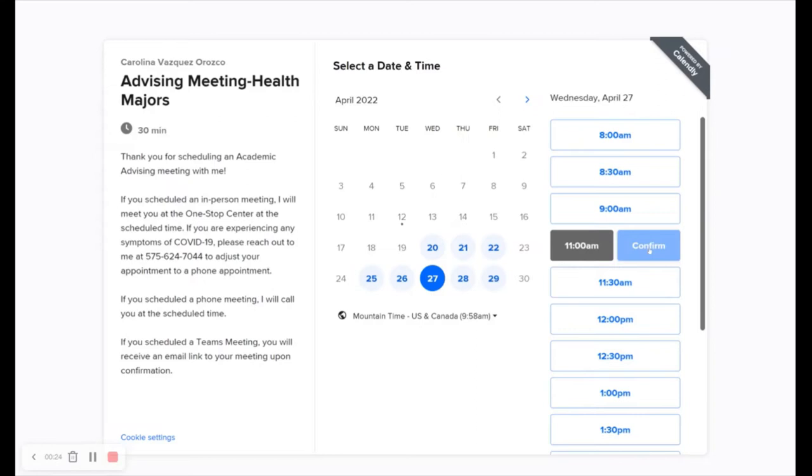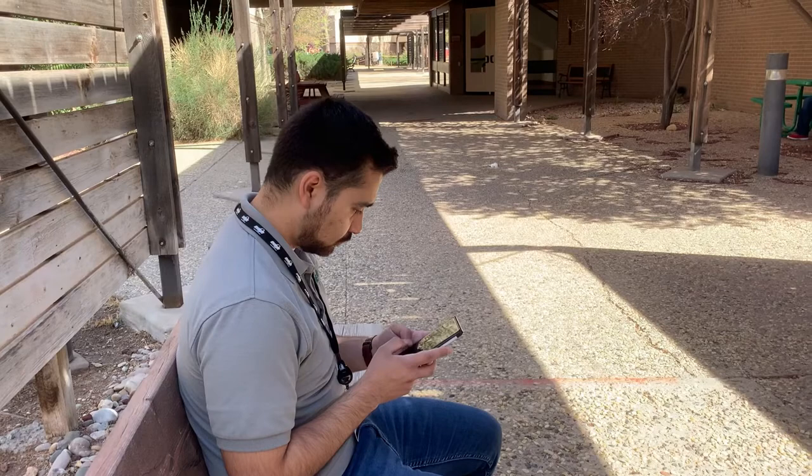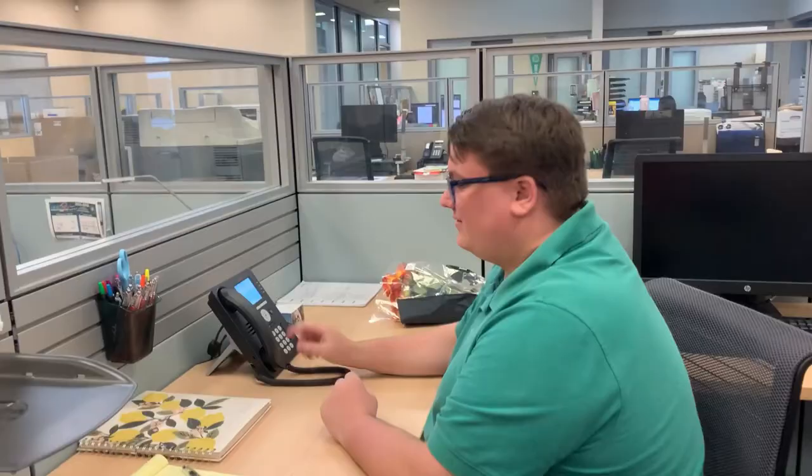As a first-time freshman, it is required to meet with an advisor prior to registration for classes. During the appointment, your advisor will tell you about our EdReady placement test that you will need to take in order to be placed in the appropriate English and math courses.